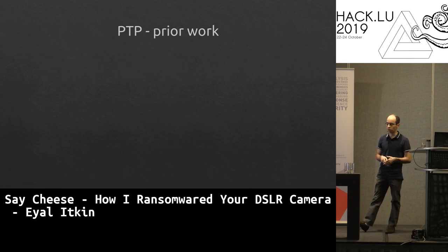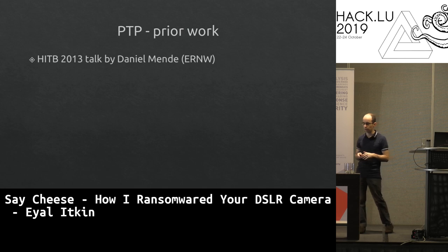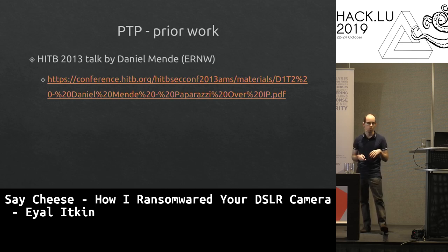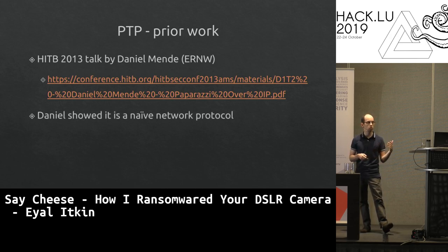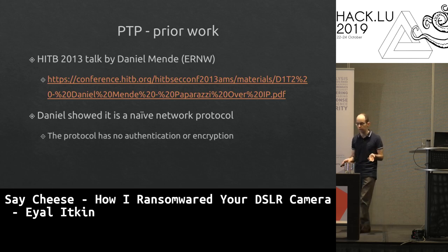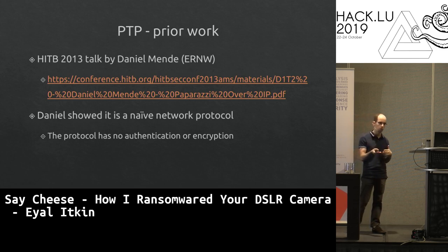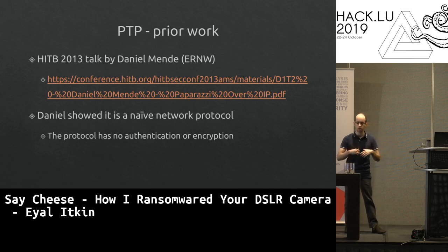There's prior work on this protocol: Daniel Mende gave a talk at Hack in the Box called 'Paparazzi over IP,' looking at camera network protocols as espionage tools. He found PTP is a naive network protocol with no security — no authentication, no encryption. You can simply send messages to get images, or even send commands to trigger live picture capture.